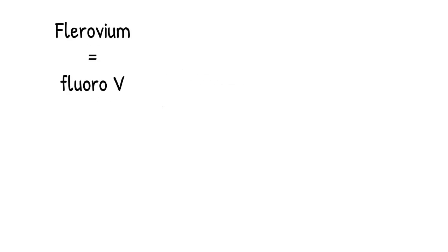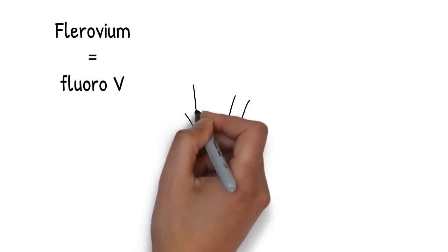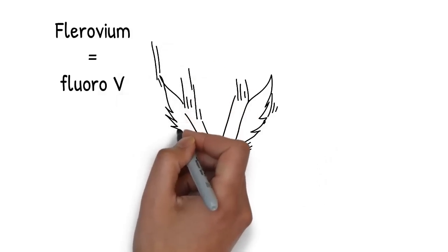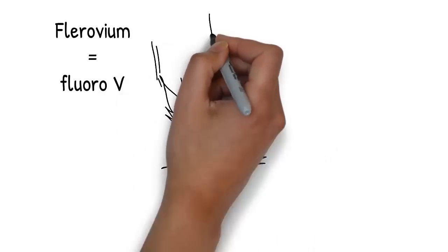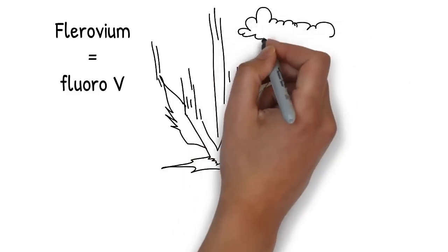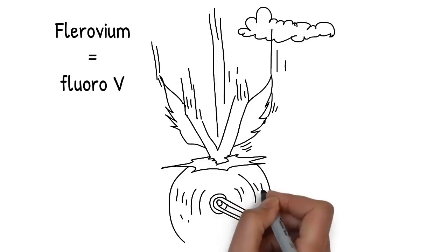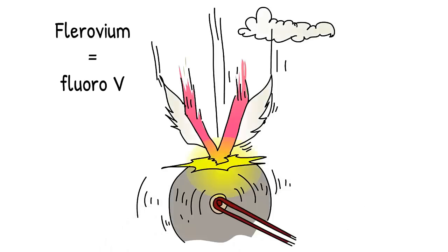Flerovium is the 114th element. This time you'll picture a fluoro-V. Imagine a large letter V flies down out of the sky and lands on the stone wheel, interrupting the general. The V is a bright fluoro-pink colour and has a couple of tiny wings. The fluoro-V sits on the stone wheel and gently flashes bright pink. When you imagine that fluoro-V, you'll think of the 114th element, Flerovium.